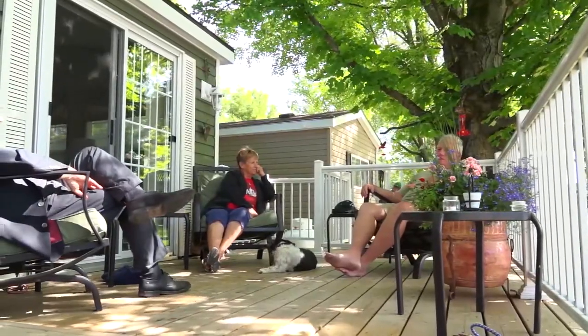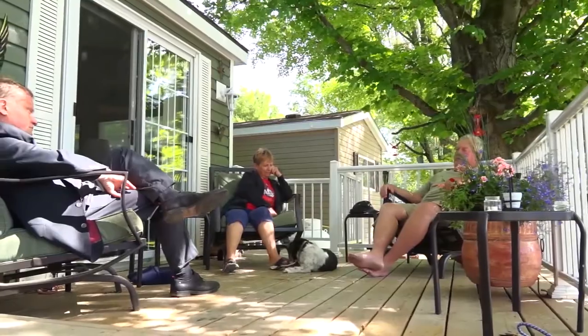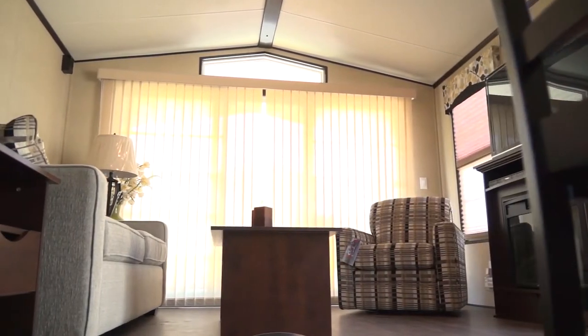My wife and I and my family had a cottage north of here years ago. We let it go for a variety of reasons and we kind of missed it. We were just visiting family, dropped in here two and a half years ago, saw what was going on and where they were going with this facility, and we liked it — so we bought into it.